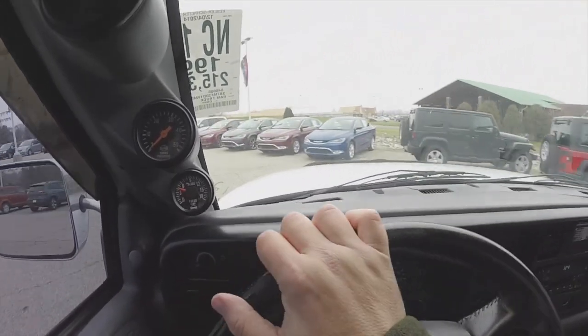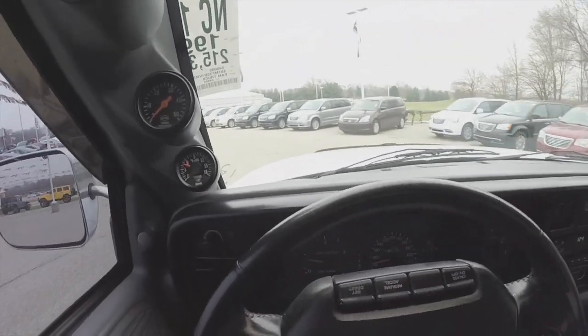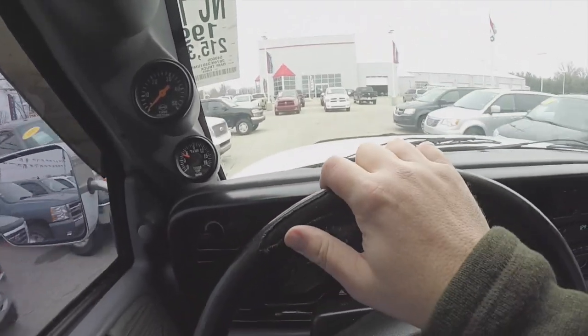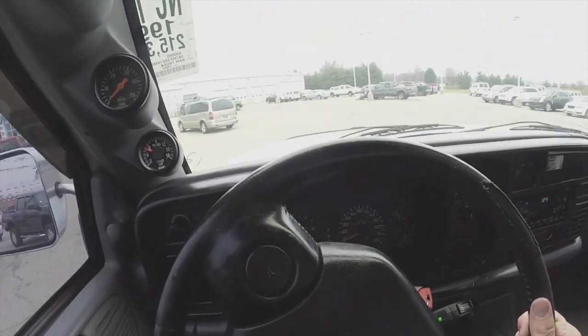It actually seems to drive pretty well for its age. The engine is pretty reactive, transmission doesn't slip. Granted, I'm not driving on the highway, but the shift to second gear was pretty smooth.